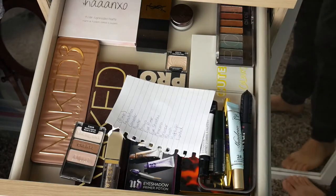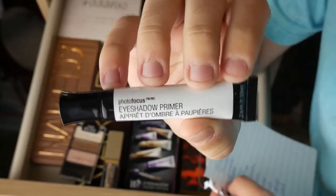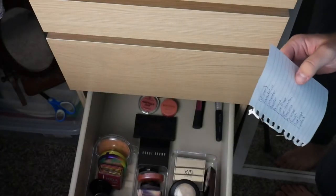Okay, hello. My job today is to pick out some products for a face of makeup. That's my list there. So let's begin. The first thing on our list is primer. So that says primer on it, but it says eyeshadow primer. I don't think that's quite what we're looking for. Let's try another drawer, maybe.